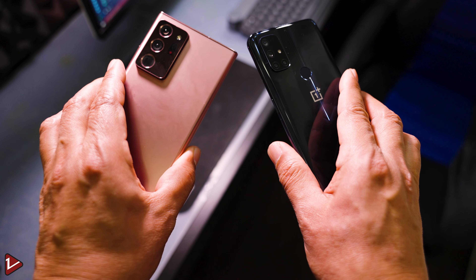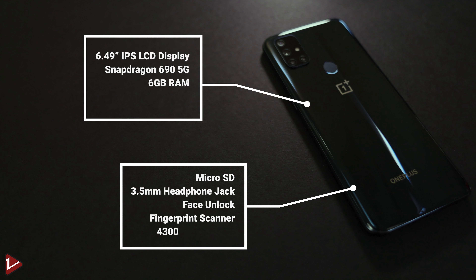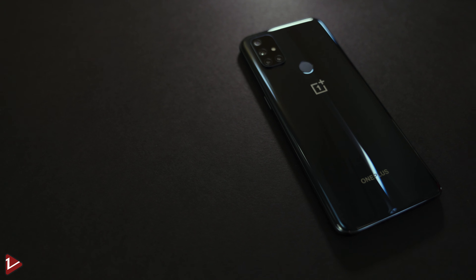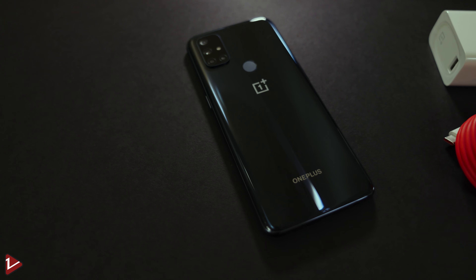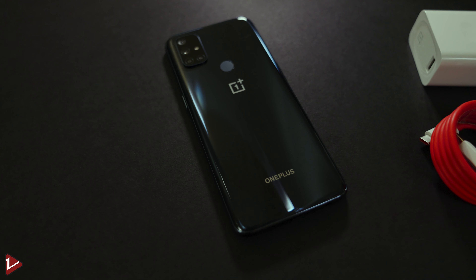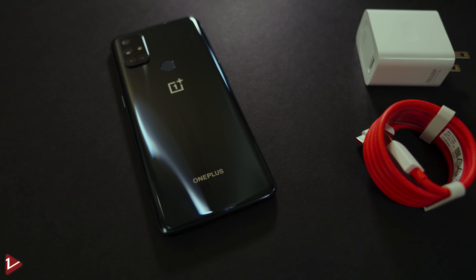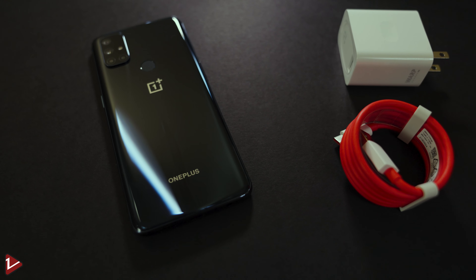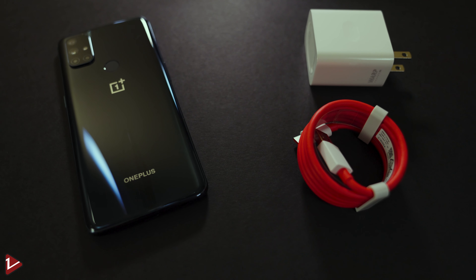Let's take a quick look at the specs and what comes inside the box. It's a 6.49-inch 1080p IPS LCD display, powered by the Snapdragon 695G, with 6 GB of memory and 128 GB of storage. It has a micro SD slot supporting up to 512 GB, a headphone jack, face unlock and a rear physical fingerprint scanner, a 4300 mAh battery, a USB-C cable, and the Warp Charge 30T power brick for fast charging.